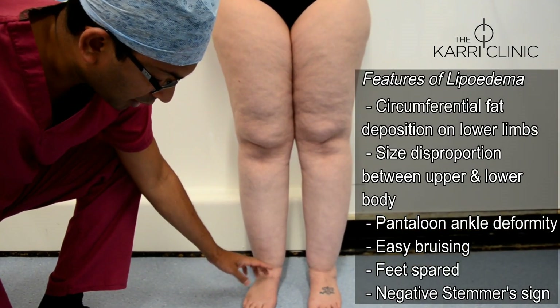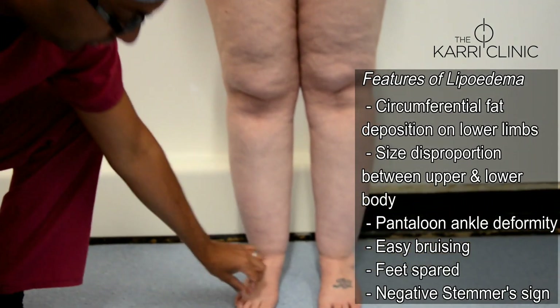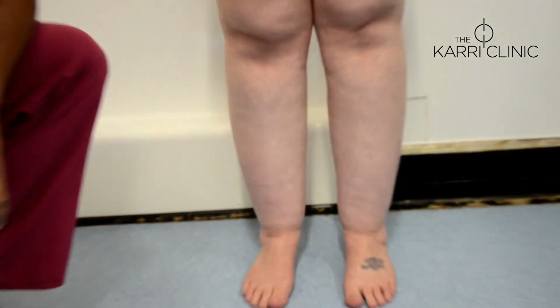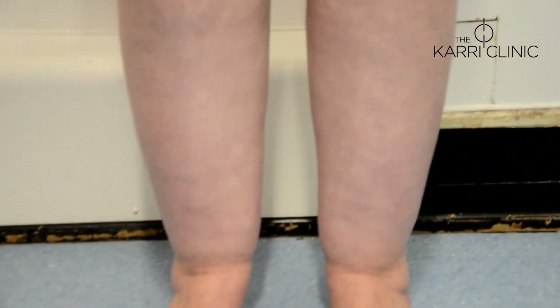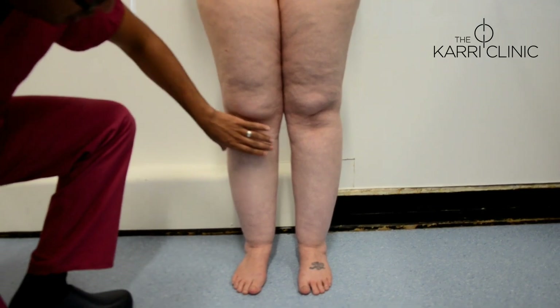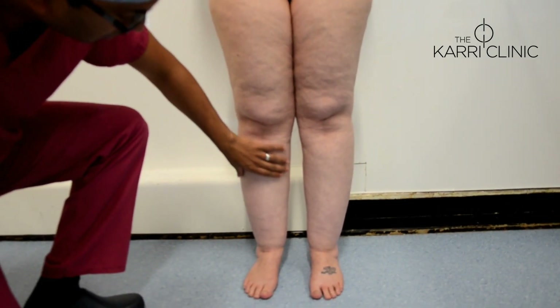The feet are often completely spared, and the Stemmer's sign, which is indicative of lipoedema, is negative. In this particular case you can see significant fat deposition on the anterolateral aspect of both thighs, and she also has some fat deposition on both legs.